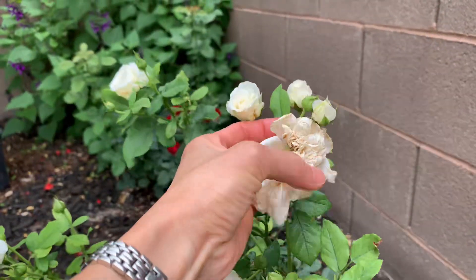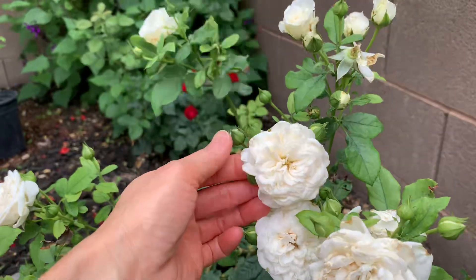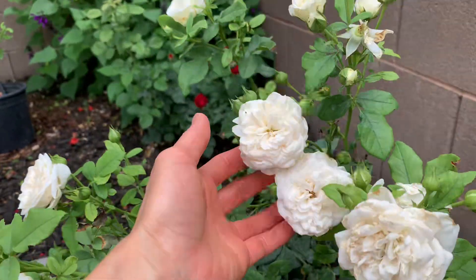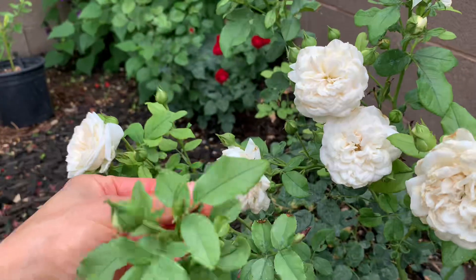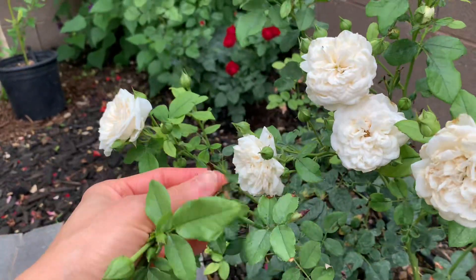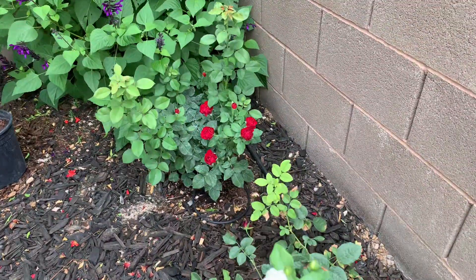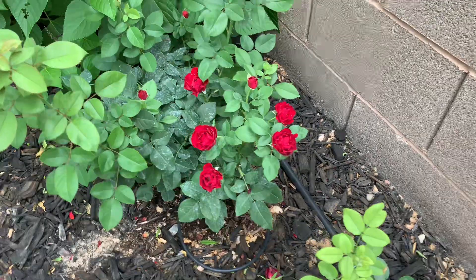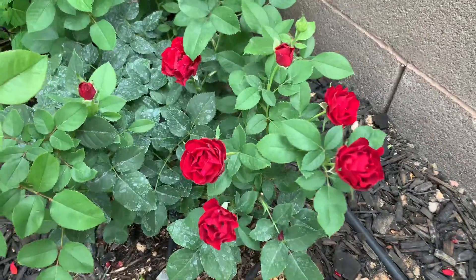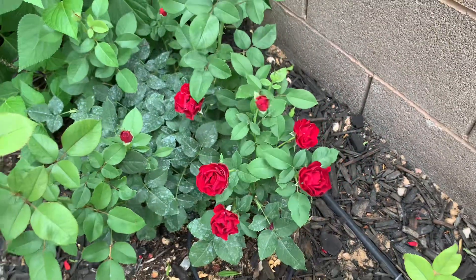But this doesn't look that good — it's really small. And the red color, I don't know the name. But it's small. It's nice.